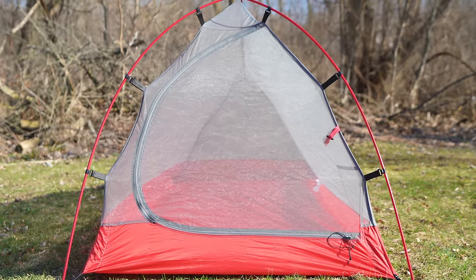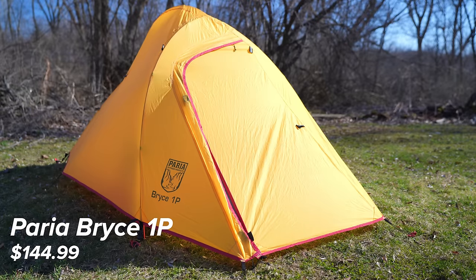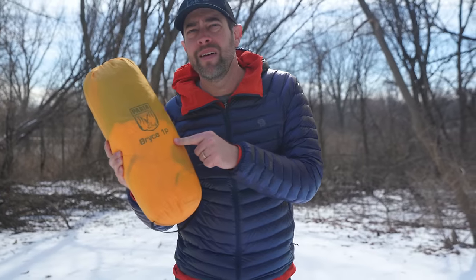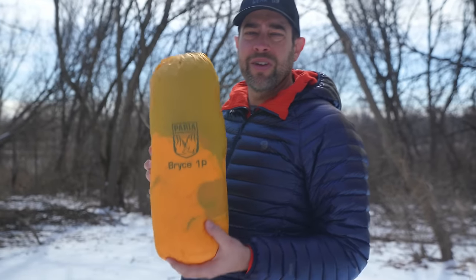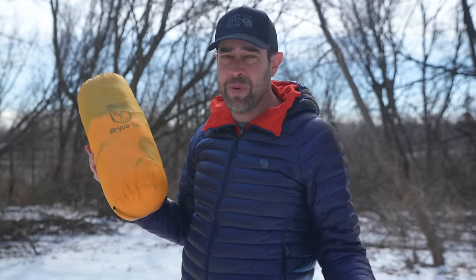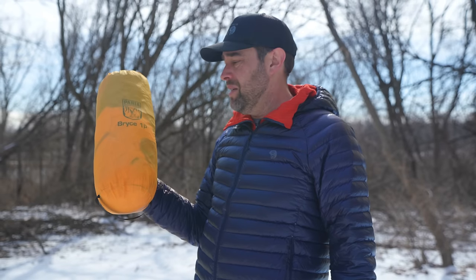What is up everybody, welcome back to the channel. My name is Dan. Today we're talking about the Priya Outdoor Products Bryce One Person Tent, which could possibly be the best value tent on the market for the money — this thing only costs $145 and is a fully freestanding tent that's under three pounds. I'm not getting paid, this is not a sponsored video, but we need to get this tent set up first, walk through how it's set up and the features, and hopefully by the end you'll agree this is probably the best buy you can get today for a tent.